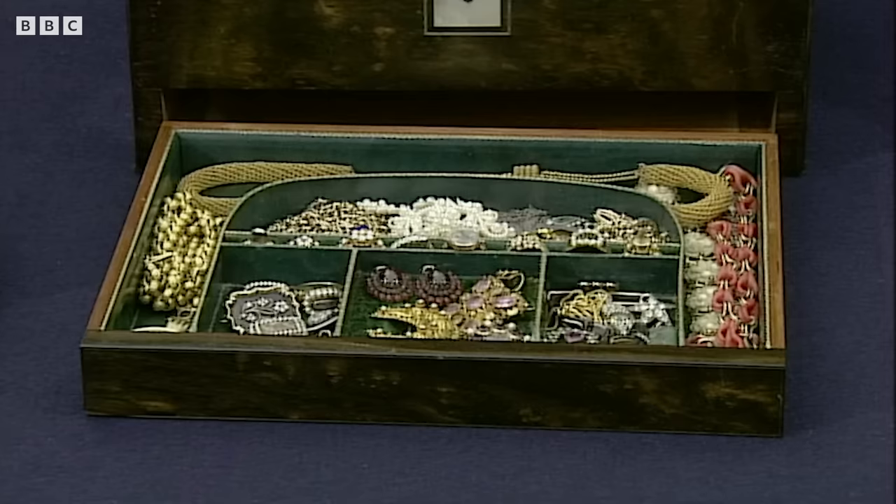Oh, I didn't realise that at all. It really is a unique collection. Goodness me.